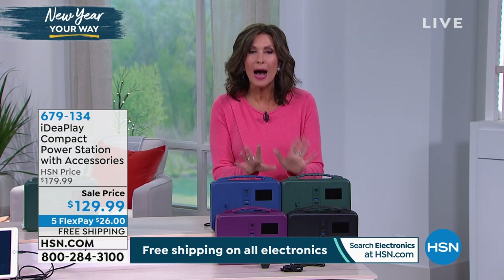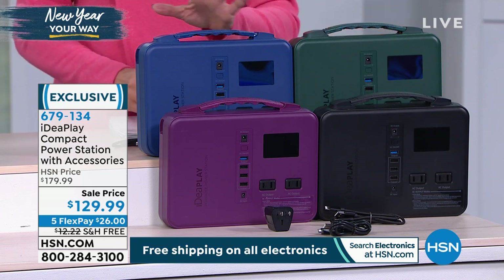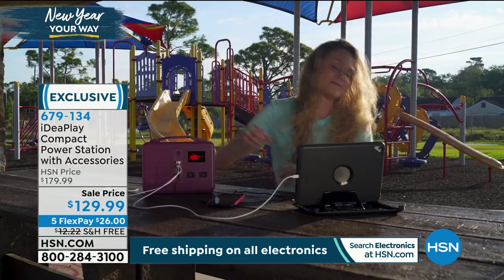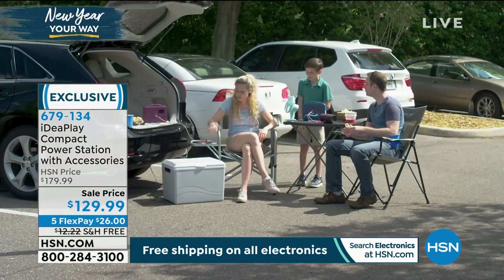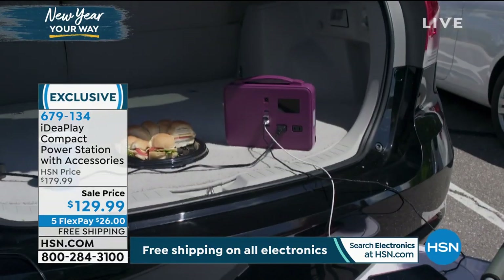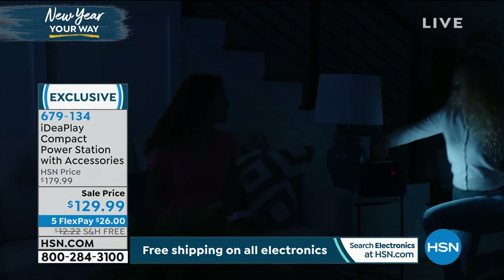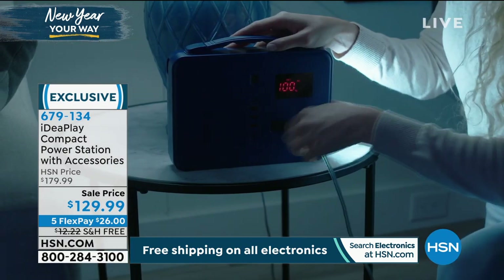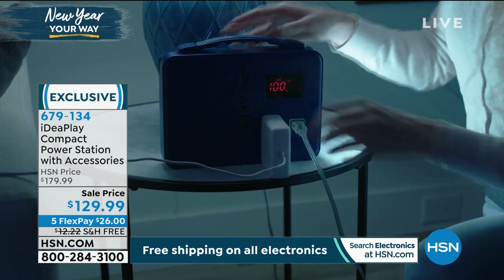What we have is your compact power station. If you're looking at it, it's about the size of one of those little handle radios — a portable radio. Or take a lunchbox and cut it in half — that's about the size. But what you're able to do with this is power everything from a light to a fan. You can charge all your electronics: your iPad, your laptop — you name it, you can plug it in.